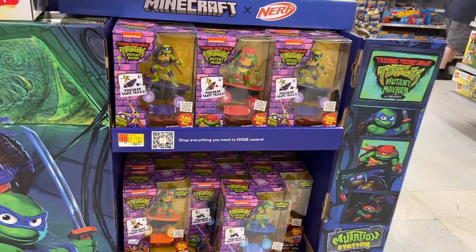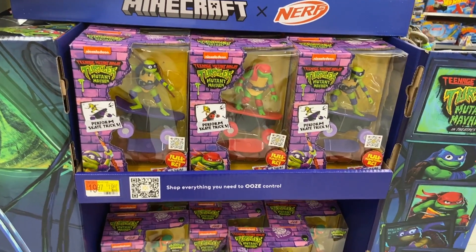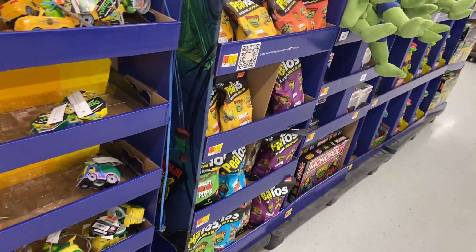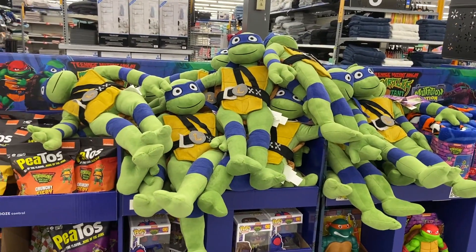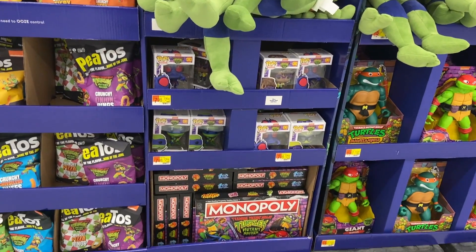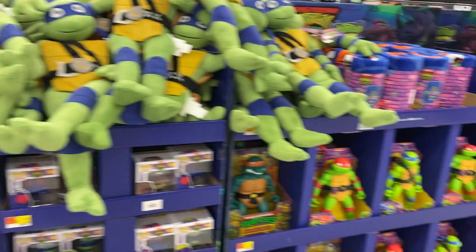This one seems to have the skateboarding figures. Let's see what else they have here. The P2s are here too. A full supply, it looks like, of Funko Pops Monopoly. The P2s make a return — I'll pick up some of those.